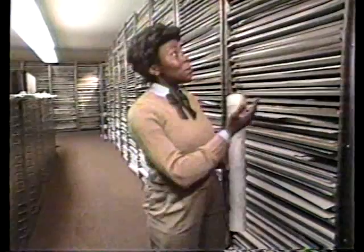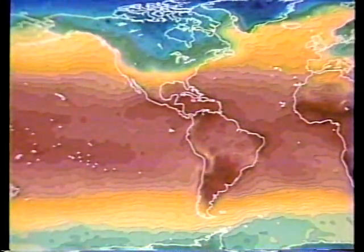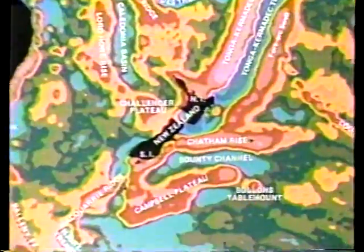Not just any map, but better maps. The science of cartography has brought us a long way from the day when all we had to go on were a few tentative scribbles. But the best part is still to come, because there's more to find on today's maps than we may realize.